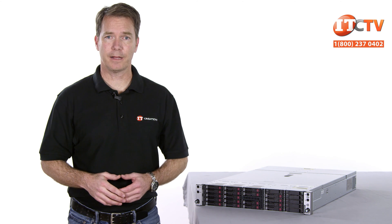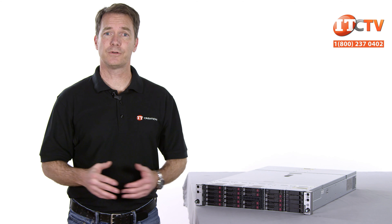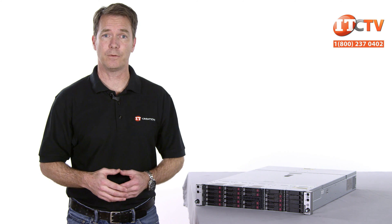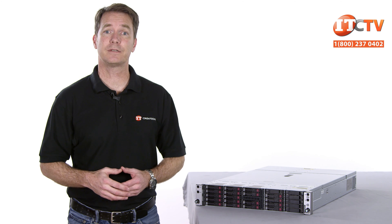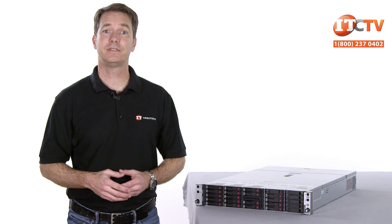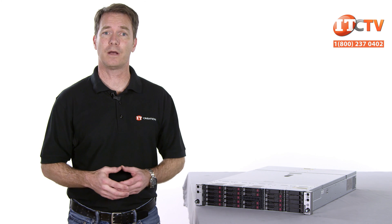The Apollo R2600 is a scale-out system, meaning that if you're short on resources, you can add another server to the chassis or another chassis with a few servers without disrupting the network. Additionally, individual blades can be serviced without disrupting the other blades supported in the chassis. Each blade can also be configured with different applications and can support different operating systems.